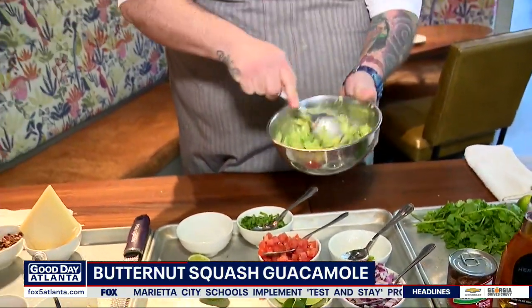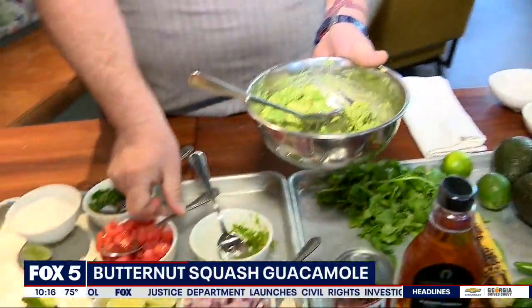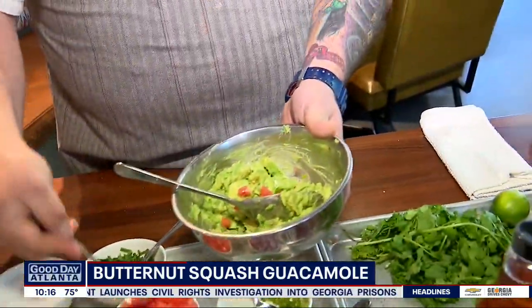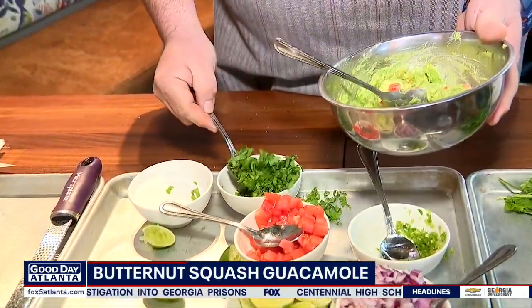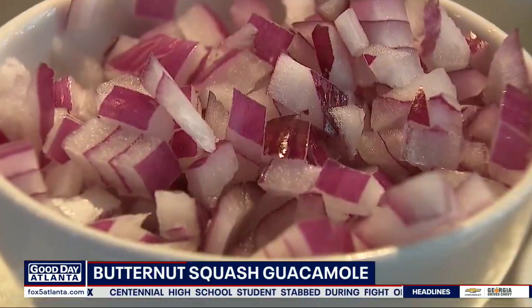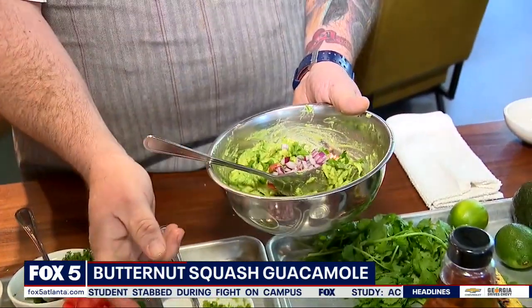I'm going to mash it a little bit more and mix that. We're going to take a tablespoon of our diced serrano chilies, a tablespoon of our Roma tomatoes, a tablespoon of our freshly chopped cilantro, and some of our red onion here. Going to mix that all together.